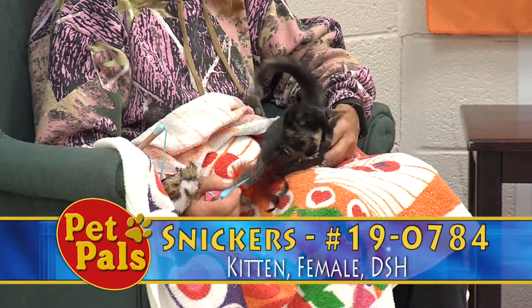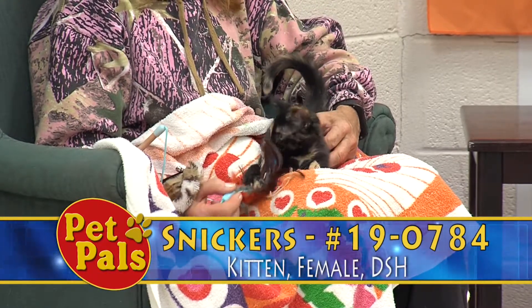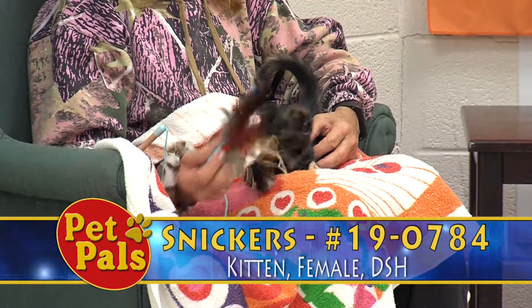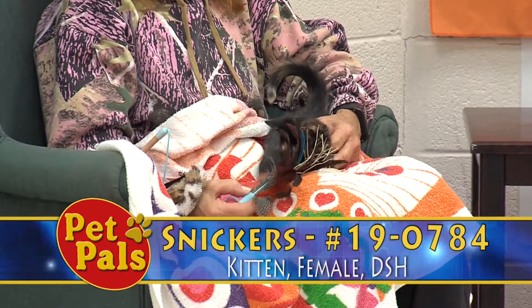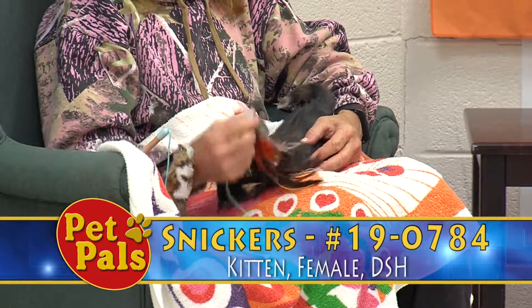Tortoiseshell — many people know, just like calicos — are female cats. Very, very rare you can have a male, but most often calicos and tortoiseshell coloring cats are female cats.